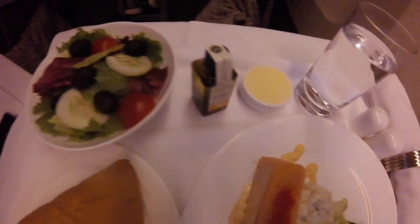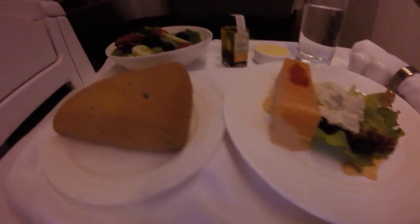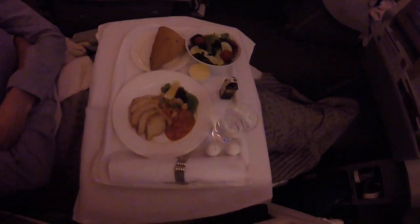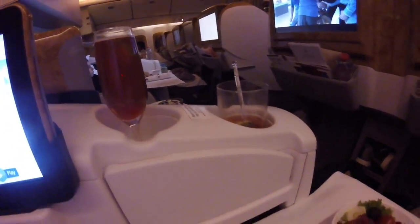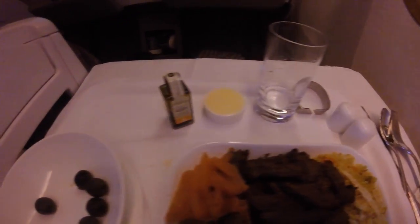It's worth noting this is not dine on demand as you get in first class — they have set times. However, there are no trolleys going up and down the aisle; they take your order and bring it directly to you. Here's my sister's food and here's my main — the stir-fried beef.